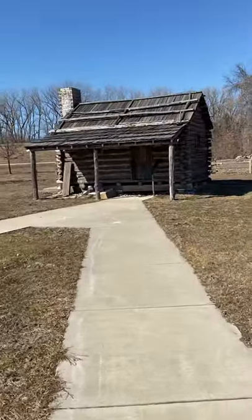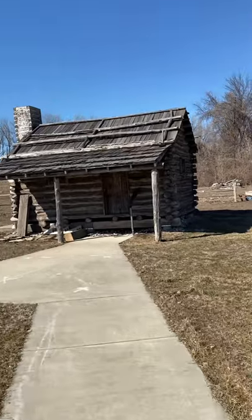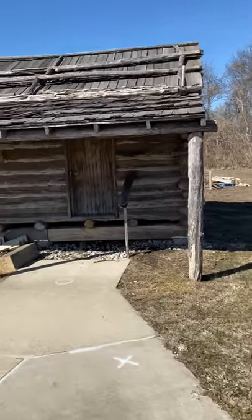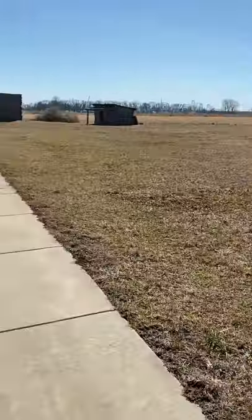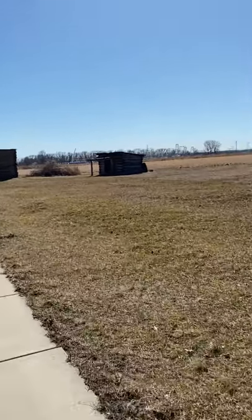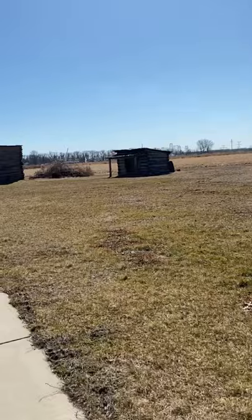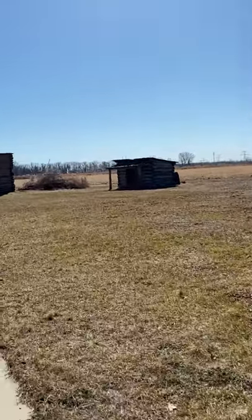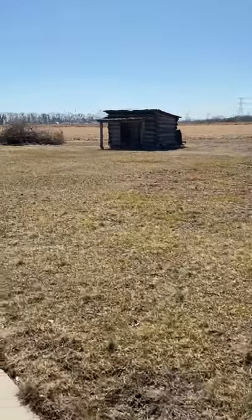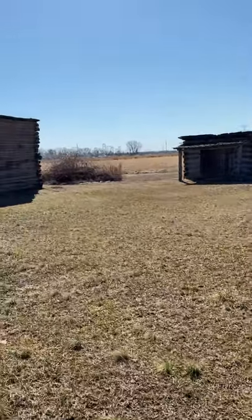Here we are — we found them! These are the original cabins, and they're pretty old. These are the original cabins that were used by Lewis and Clark while they were here for the winter. I'm just waiting for someone from that visitor center over there to come out and tell me I'm not supposed to be here, but I'm going to film until they tell me not to. I think this is pretty cool.